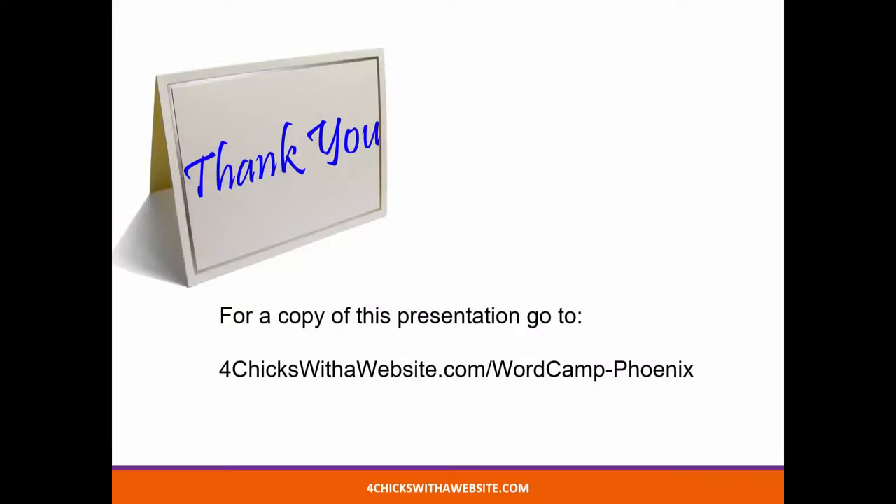I just wanted to share this information with you because I think it's been very valuable. If you want a copy of this presentation, you can go to fourchickswithawebsite.com/wordcamp-phoenix.